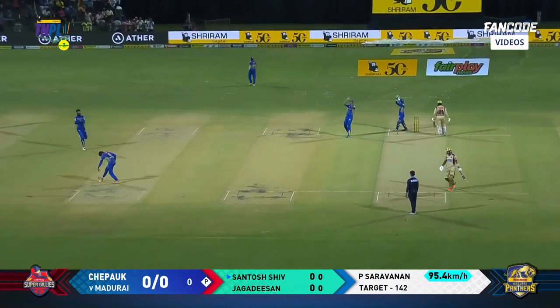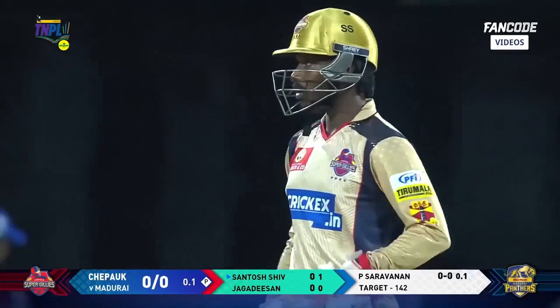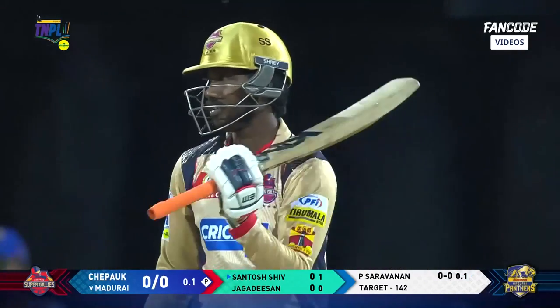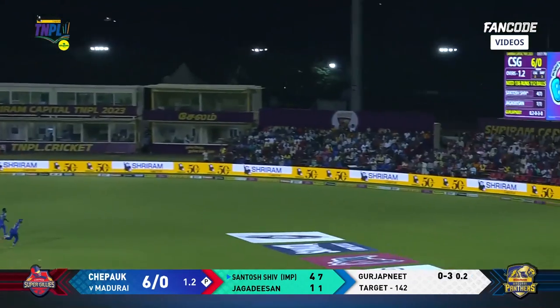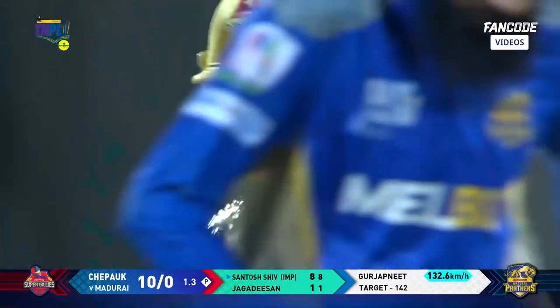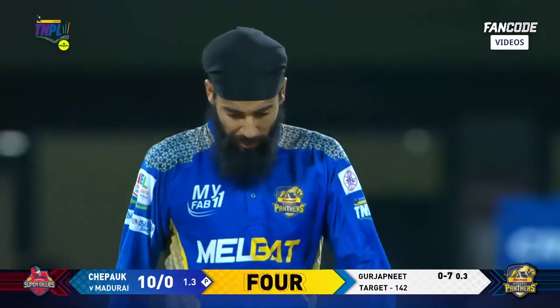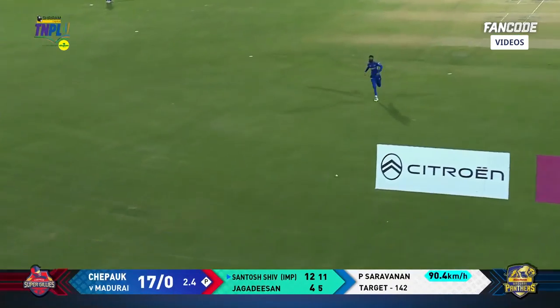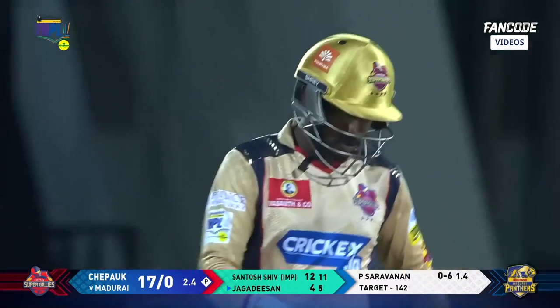Modern-day cricket is becoming better and better — badri pad up, go out there, have a bash, come back, put your feet up, an impact player will take your place. Over the top — Santoshev, a little bit of width provided, hitting it on the bounce for a Sriram four at wide long on. These areas square of the wicket will be smaller in most grounds, and that's exactly what the Panthers look to exploit.